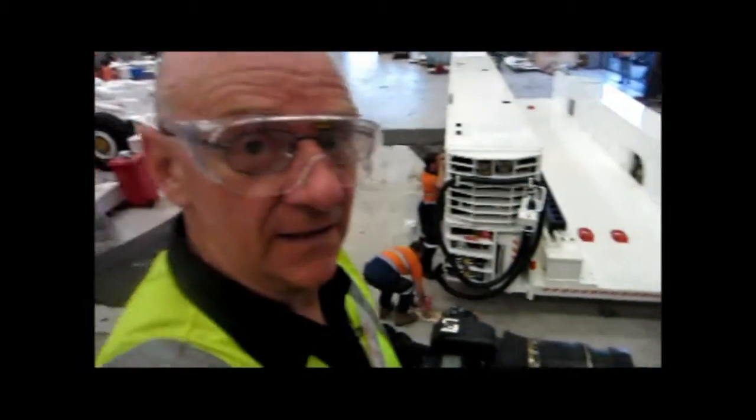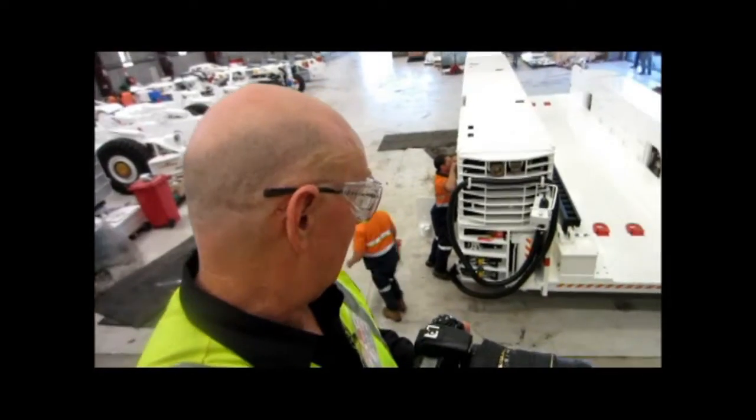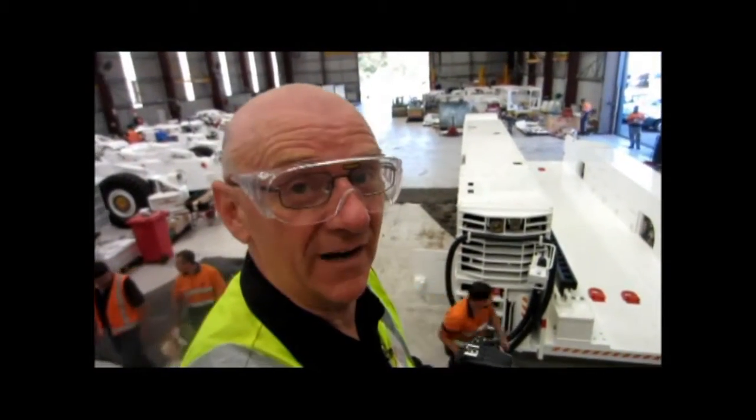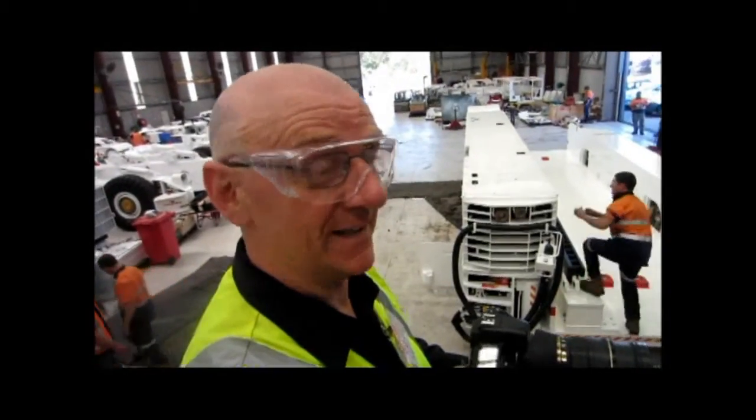We'll just photograph you this big guy here. It's underground. I love this sort of stuff. It's fantastic. It's such an unbreakable big boys toy. Fantastic.